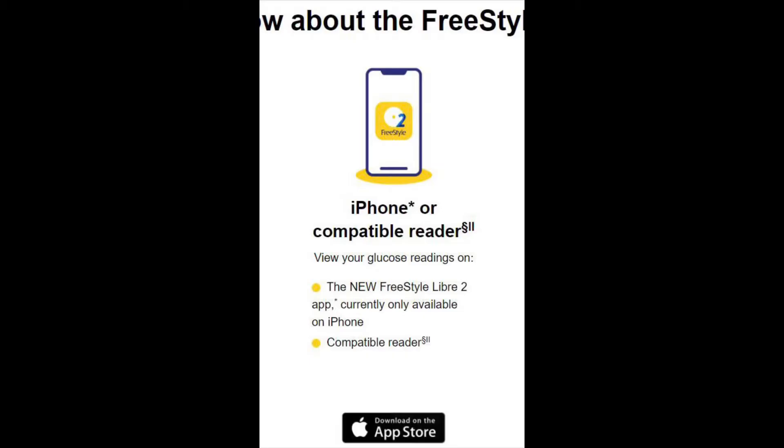If you go and check on Abbott's Freestyle Libre site, you still won't see that they've updated the website. You take a look and it still just shows iOS, but it is indeed out for the Google Play Store. I assure you of that.